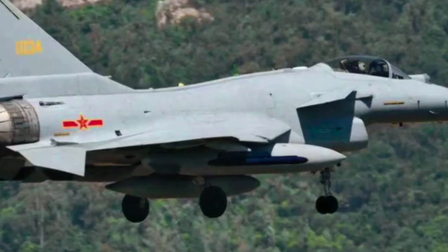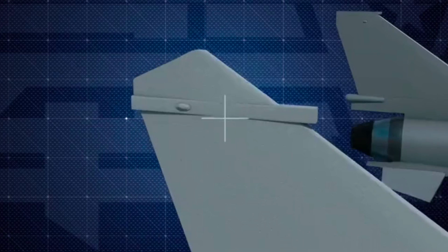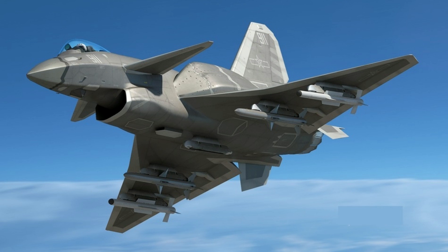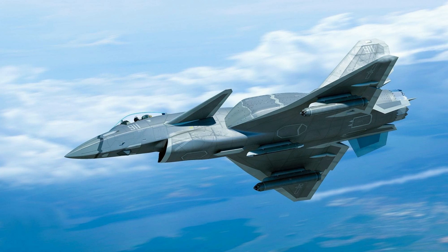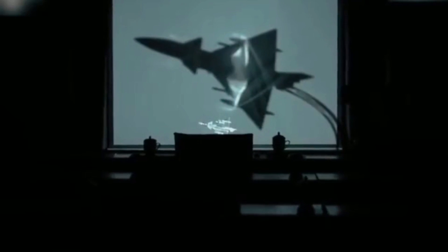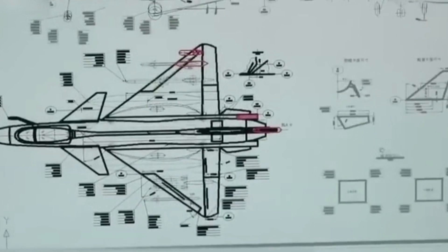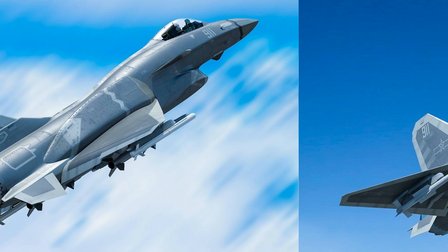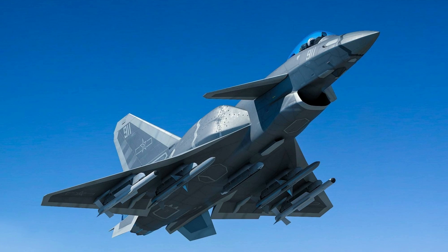To give the J-10 some stealth capability, it requires a complex design philosophy to reduce its radar cross-section. New external and internal body shape design is required to avoid strong reflective radar signals. Composite materials and low radar reflective materials can help greatly, and radiation absorbent material can be used as external paint or cover. The most difficult part would be the J-10's vertical tail, which is a major source of radar reflective surface, and it is unlikely to have a solution.